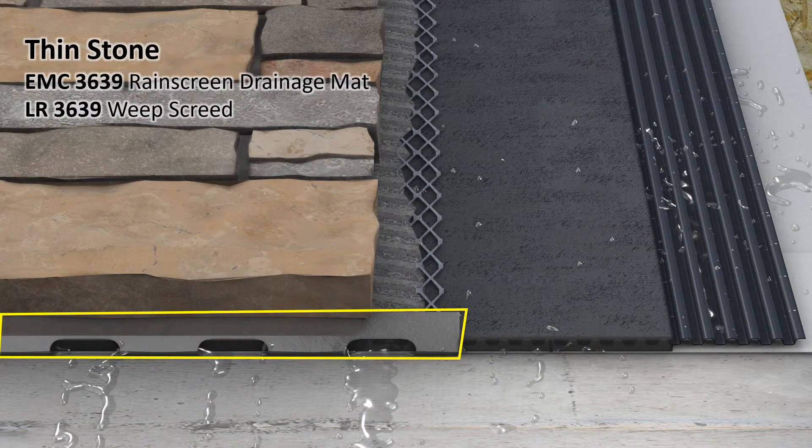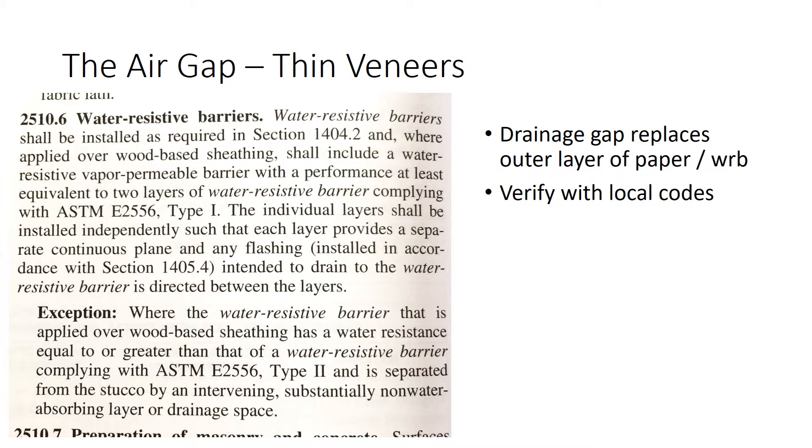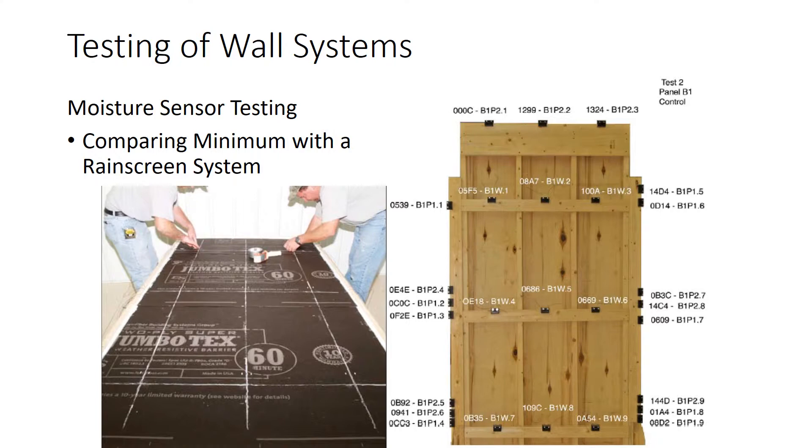We also see the LR3639 weep screed. This weep screed is a little different — it features large slots to drain liquid water and allow airflow to ventilate the rain screen air gap. An air gap is allowed by code to replace the outer layer of building paper or house wrap. Testing shows that rain screen systems perform significantly better than code minimum systems. This lab test compared a code minimum wall with two layers of paper, lath, and scratch coat to a system with building paper, rain screen drainage mat, lath, and scratch coat.